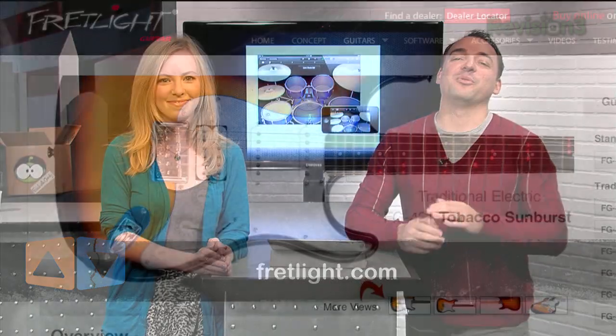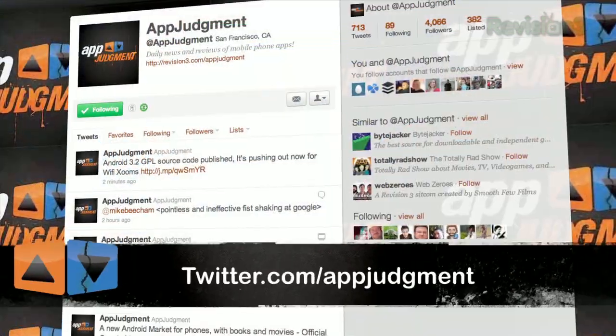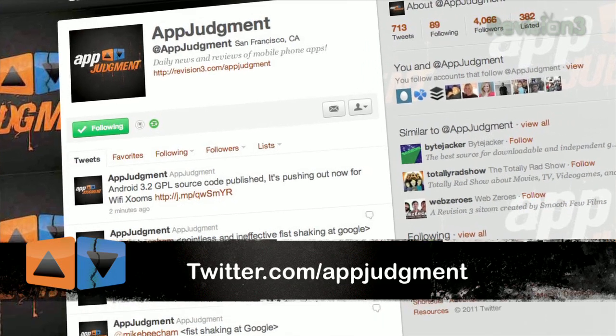Later in the show, I'm going to be reviewing the Eatery for iOS. But first, a quick look at some of the top mobile app releases that you clicked on over at Twitter.com/appjudgment. Check it out.